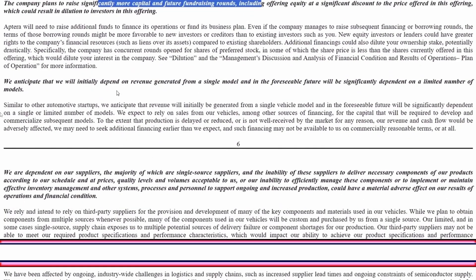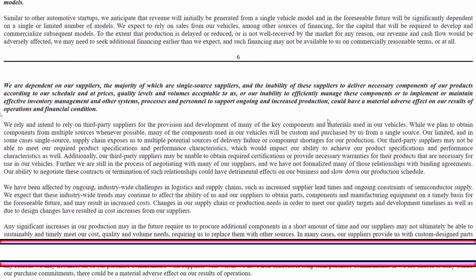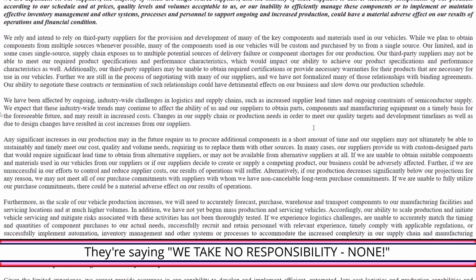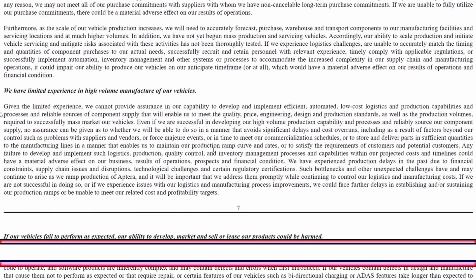They anticipate initially depending on revenue from a single model. They are dependent on suppliers, the majority of which are single-source suppliers, and an inability of suppliers to deliver necessary components according to their schedule, prices, quality levels, and volumes could be very problematic. They also note limited experience in high-volume manufacturing — they've never done this before.